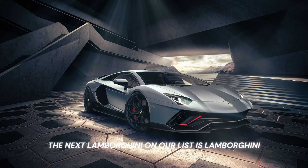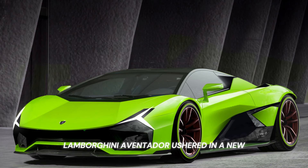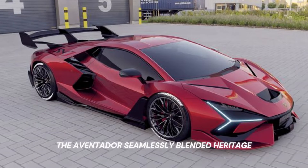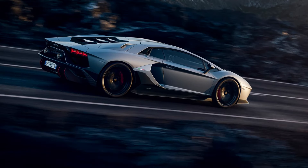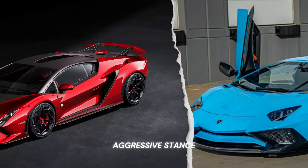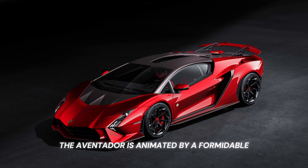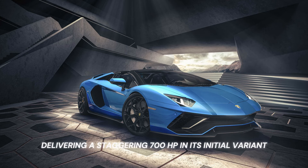The next Lamborghini on our list is the Lamborghini Aventador, 2011–2023. The Lamborghini Aventador ushered in a new epoch for the esteemed Italian automaker. Designed as a spiritual successor to the Murcielago, the Aventador seamlessly blended heritage with the latest advancements in automotive technology. Its profile, characterized by dramatic lines and aerodynamic contours, encapsulated a modern interpretation of Lamborghini's signature aggressive stance. Beneath its meticulously sculpted exterior, the Aventador is animated by a formidable 6.5-liter V12 engine, delivering a staggering 700 HP in its initial variant, with subsequent models further amplifying this output.